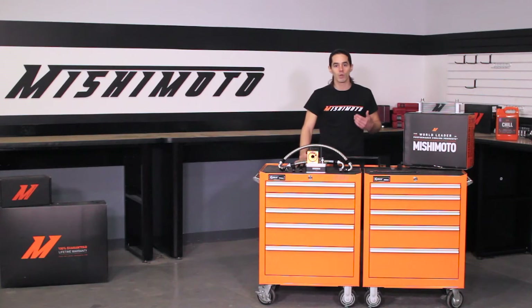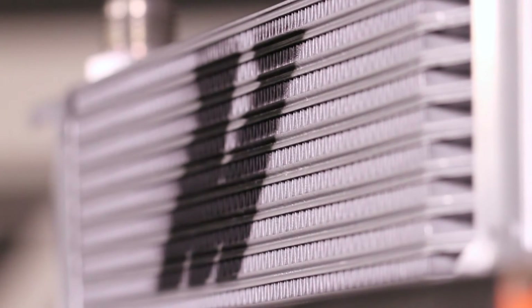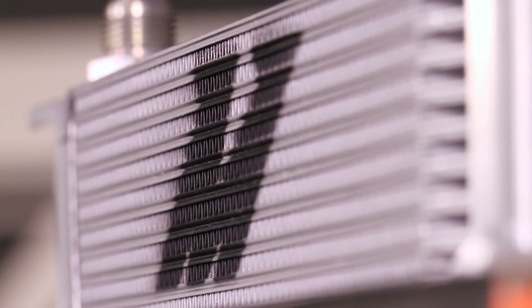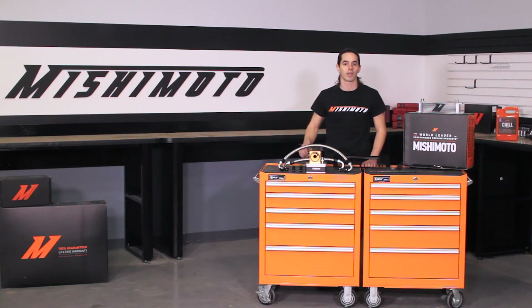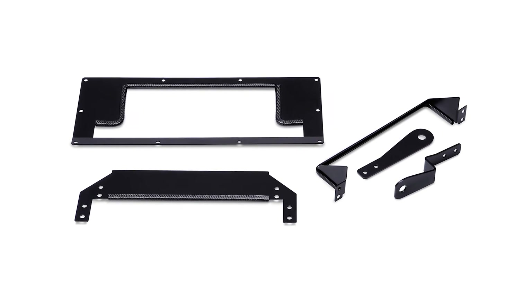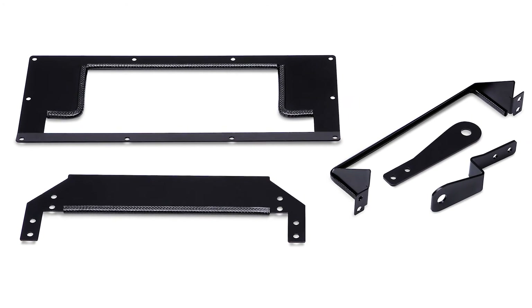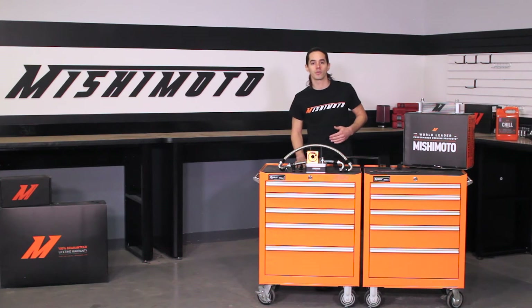Mounting the oil cooler behind the front bumper would have been an easy way to get air flowing across it, but we wanted to leave room for the growing number of Miata owners who use this location for an intercooler on their boosted setups. Instead, we took it to the next level by mounting the cooler underneath the car just in front of the steering rack. This unique design utilizes mounting brackets with integrated ducting to funnel cold air through the heat exchanger from underneath the car, all while keeping the cooler high above the tarmac and out of danger.